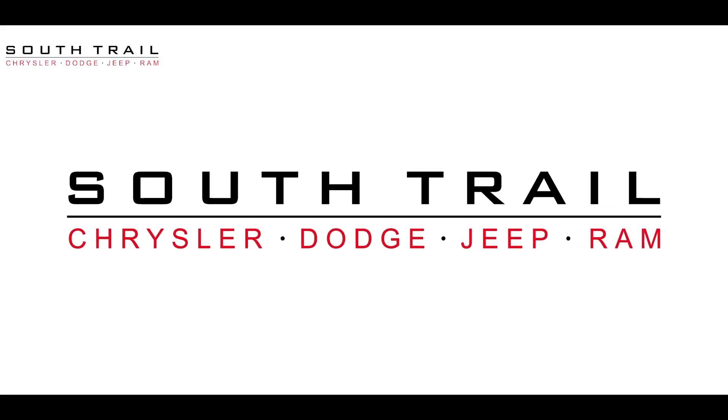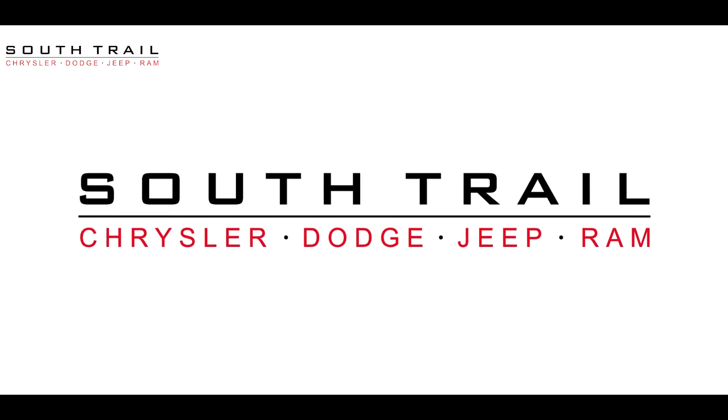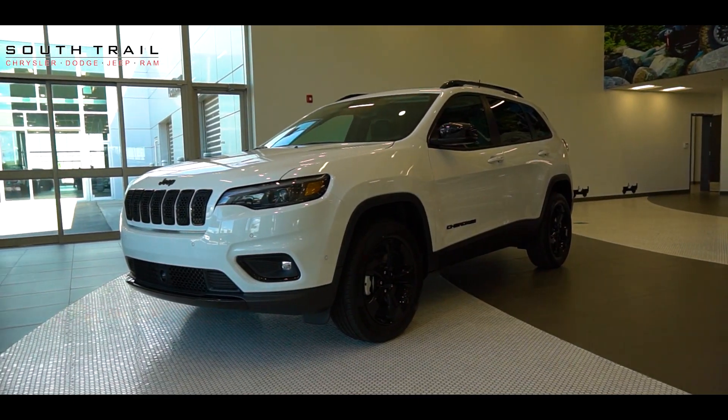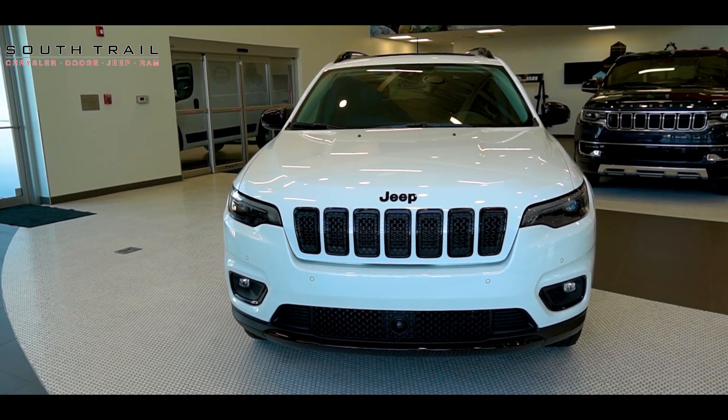Hi Wendy, this is Sean here with South Trail Chrysler. Oscar had asked me to make a video for you of our 2023 Jeep Cherokee Altitude with Elite Package. Prepare to embark on an extraordinary journey where style meets adventure. Let's dive into the incredible features that make this vehicle a true standout.